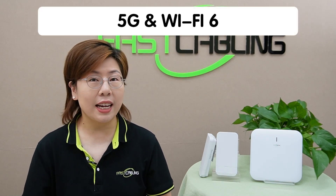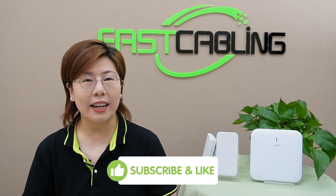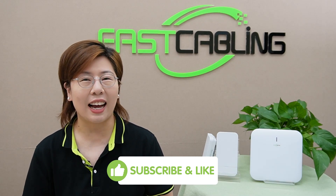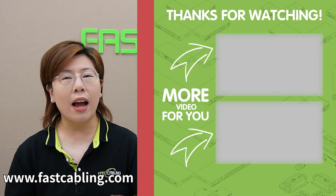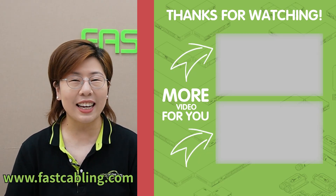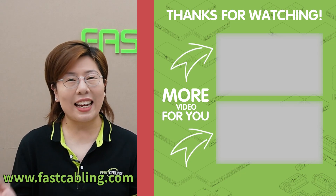And also stay ahead with innovations like 5G and Wi-Fi 6. Thank you very much for watching, tech enthusiasts. Please don't forget to like, subscribe, and hit the bell icon to stay updated with all of our latest tech insights. You can also drop us a comment below if you have any questions or topics that you want us to cover next. And until then, stay connected and stay tech savvy.